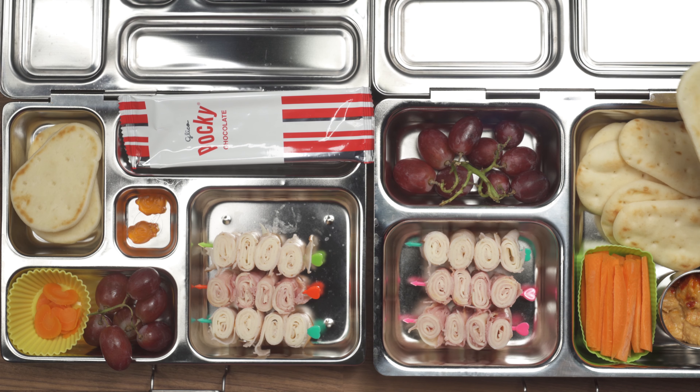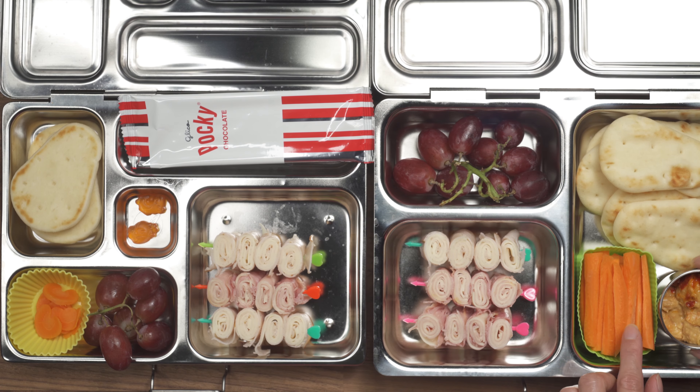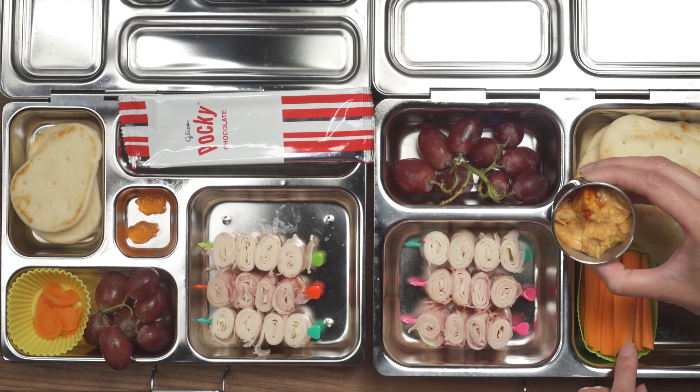So we both have some mini naan dippers. They are plain right now — these are kind of like a DIY type of lunch. He has carrots that I steamed, and these are carrot sticks that I just cut up. I have hummus to go with mine.